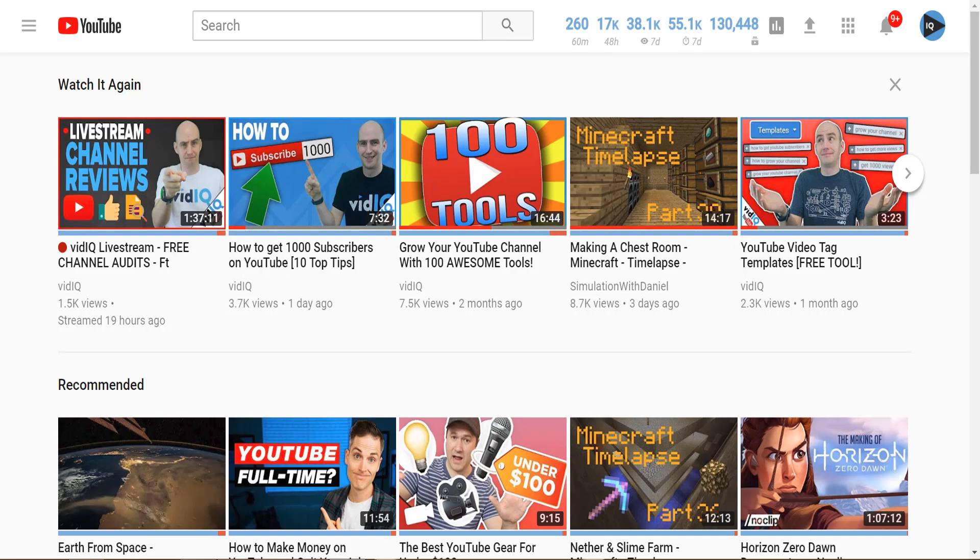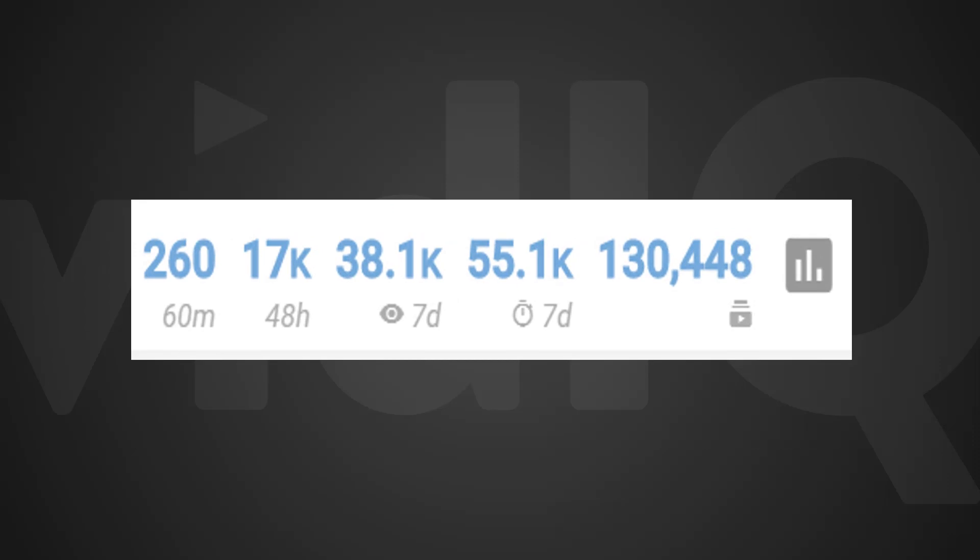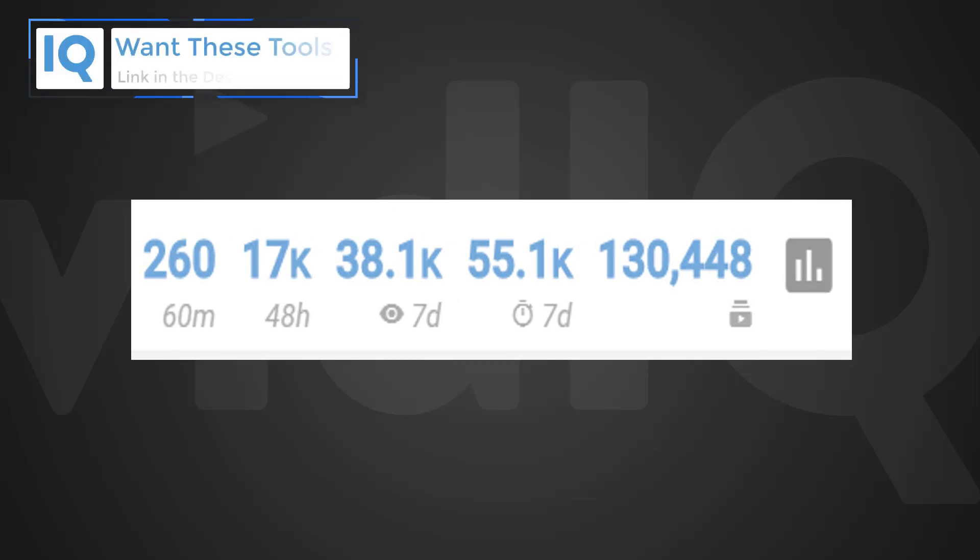With the vidIQ Chrome extension installed, you will see at the top of every single YouTube page this set of metrics. We call it the real-time stats bar — up to date information saving you the hassle of having to go to YouTube's dedicated analytics pages.